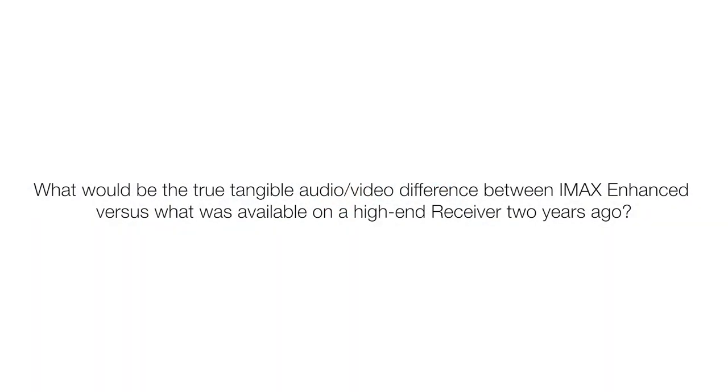For someone who designs high-end home theaters — would there be tangible audio and video differences between IMAX Enhanced versus a high-end system from two years ago? Yes, you will notice a difference. The mix is different, the effects sound different, the dynamics are different, and the picture looks different. Which version is better? That's up to you or your client — we just want to deliver both options so you can choose. You may prefer the extra film grain and dislike DMR, but most people who've seen it actually like it.